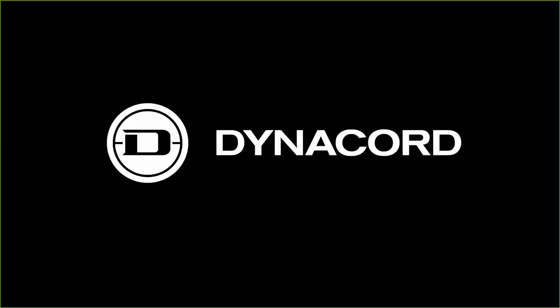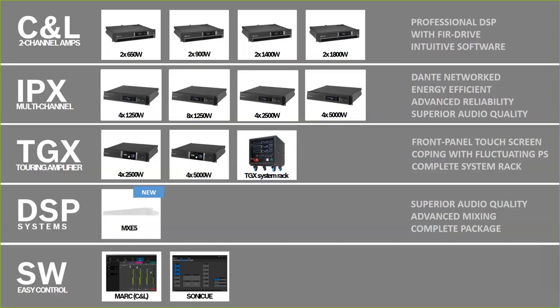The DynaCord portfolio includes the C and L series amplifiers — replacements for the CPS two-channel and Q series amplifiers EV previously made, with professional-level DSP including FIR drive already preloaded. C series is more for installs, L series for live applications. You have two software choices: MARC, a simpler software, and SONICUE, which works with all the other electronics and is the way going forward.